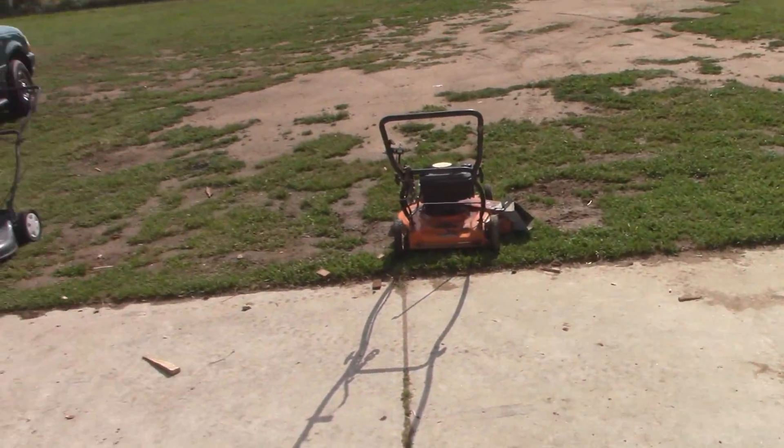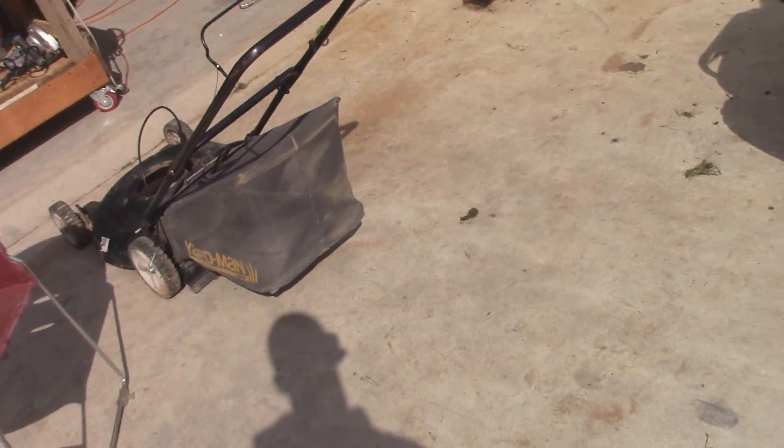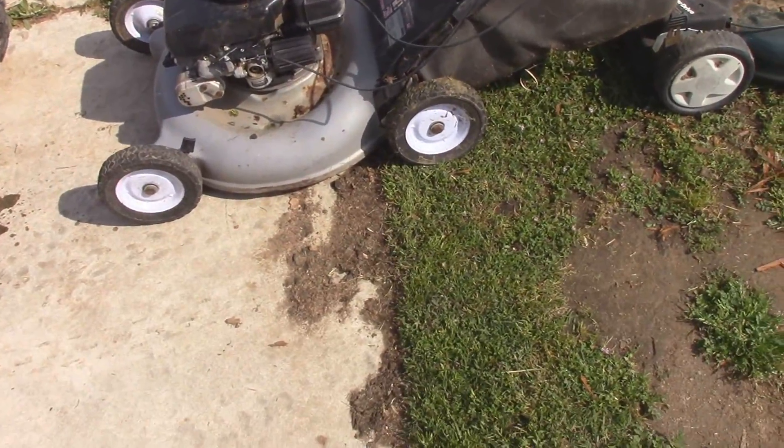That cat just loves to be out here whenever I am. But I made that video a little too early yesterday because I went out last night and this morning and picked up some more mowers.